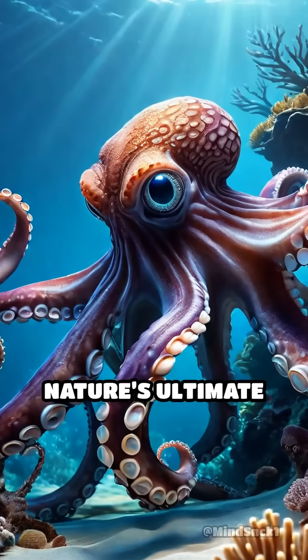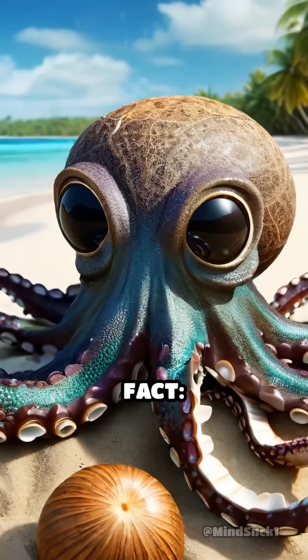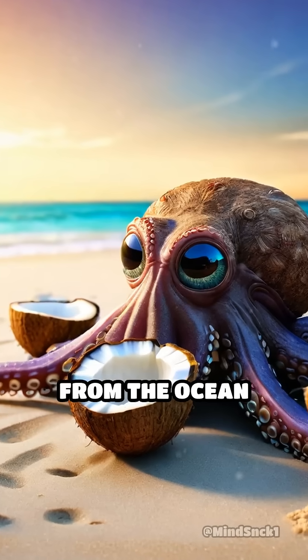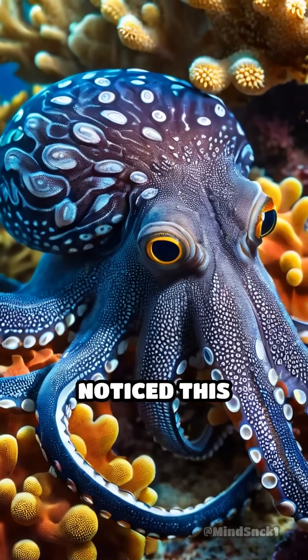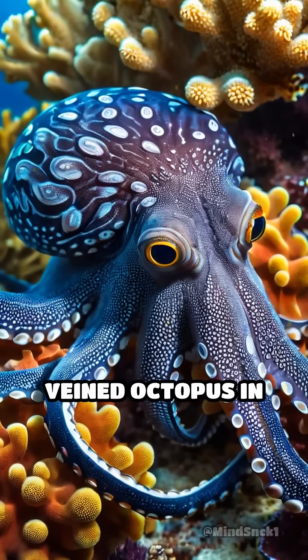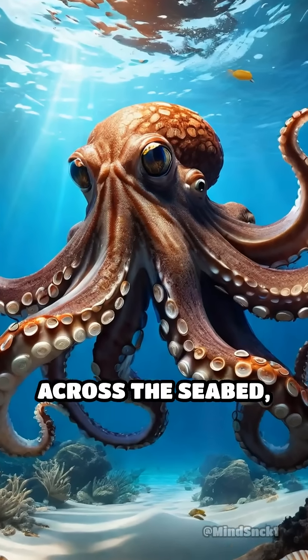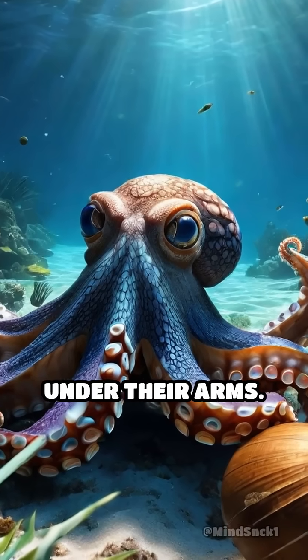Did you know octopuses are nature's ultimate escape artists and tool users? Here's a strange fact: some octopuses actually collect coconut shells from the ocean floor and use them like armor. Scientists first noticed this behavior with the veined octopus in Indonesia. These clever creatures scuttle across the seabed, carefully picking up hollowed-out coconut shells and carrying them under their arms.